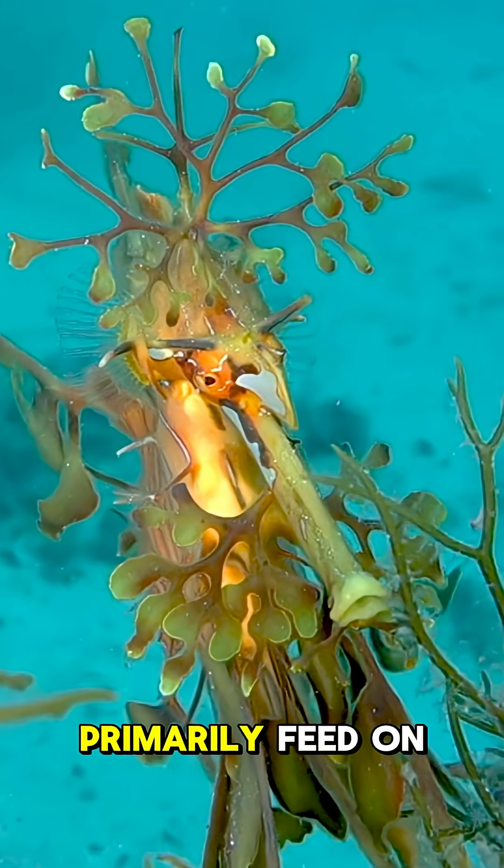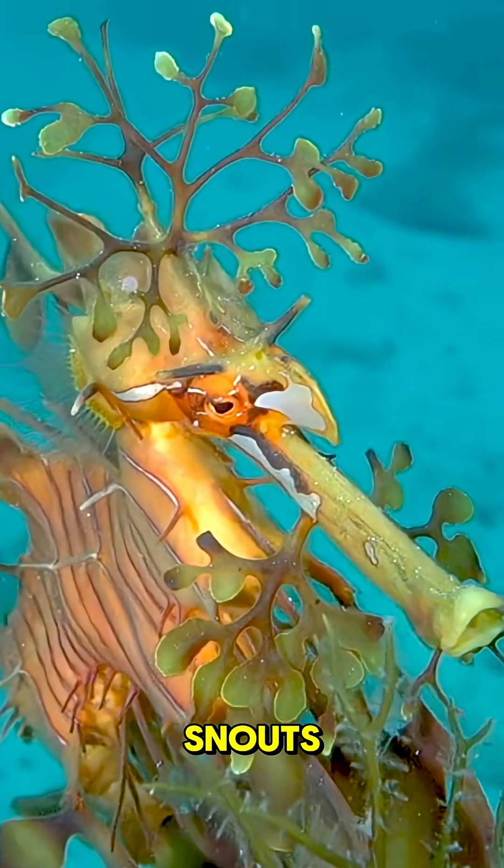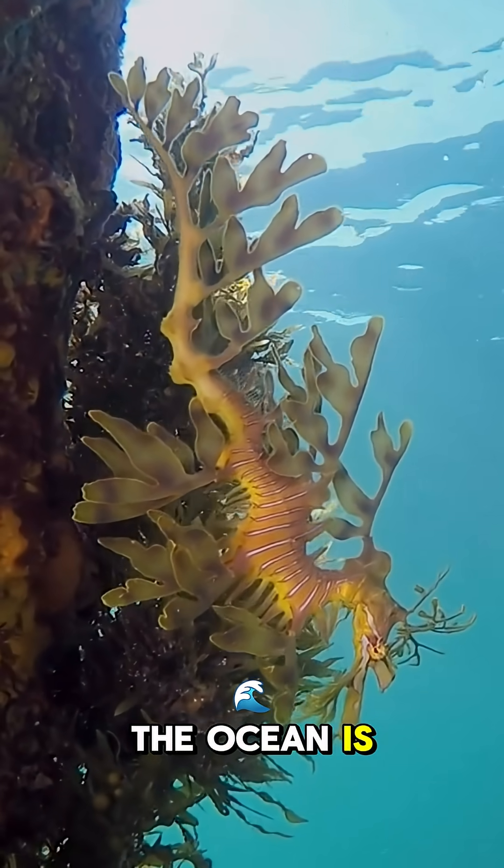These gentle creatures primarily feed on tiny crustaceans and plankton, sucking them up with their long snouts. Isn't the Leafy Sea Dragon absolutely astonishing? The ocean is full of such wonders.